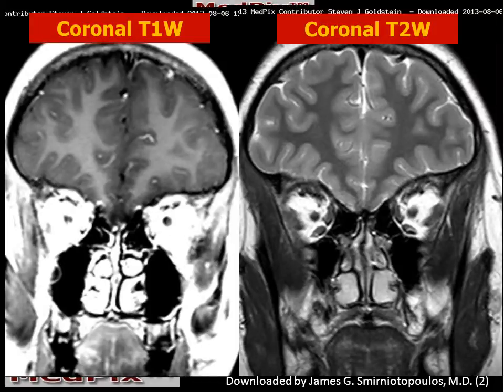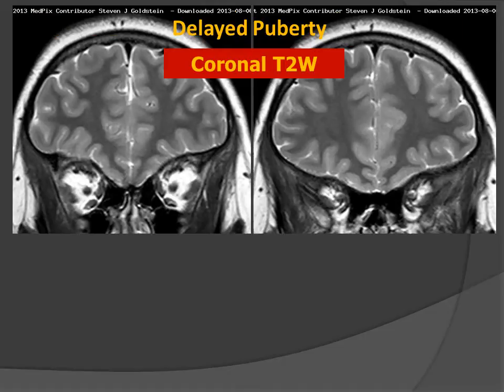These coronal images, T1 and T2, look relatively normal. But the hardest thing for a radiologist, or anyone, to notice is when something is missing. So this patient with delayed puberty has some important structures that are missing from these scans.